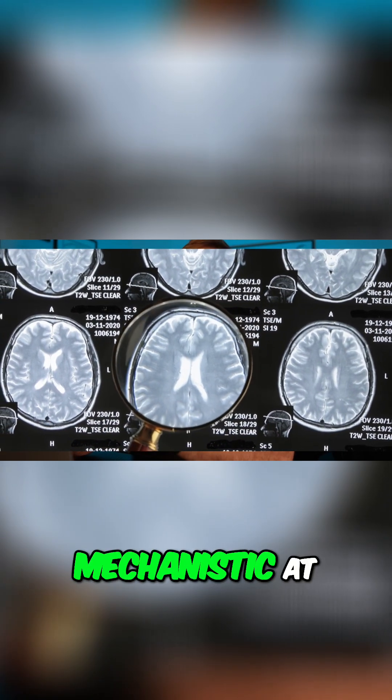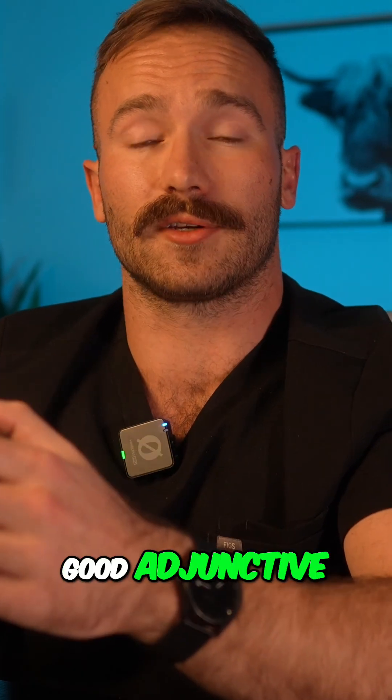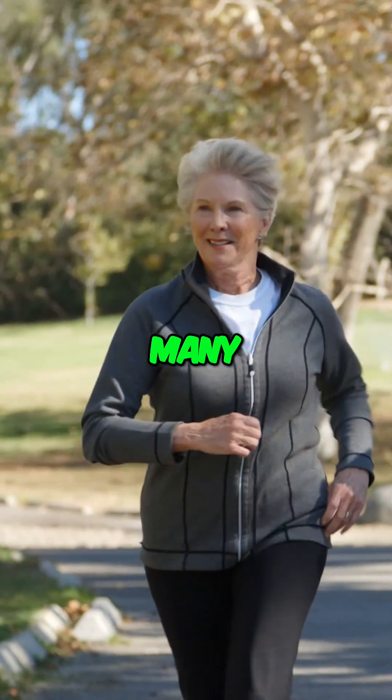That's completely mechanistic at this point, but I do think BPC-157 could be a good adjunctive therapy in many neurodegenerative disorders.